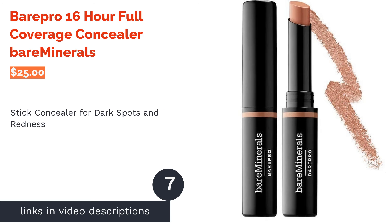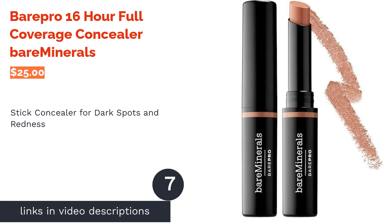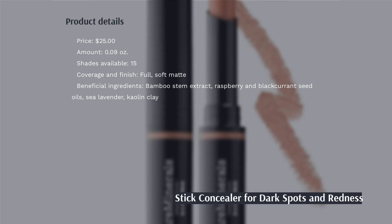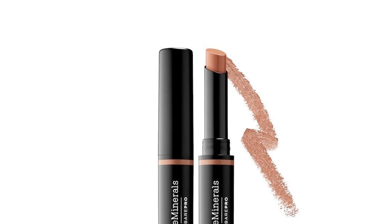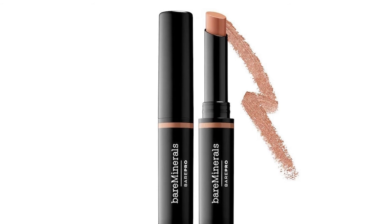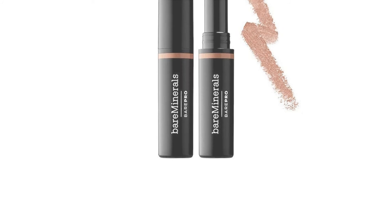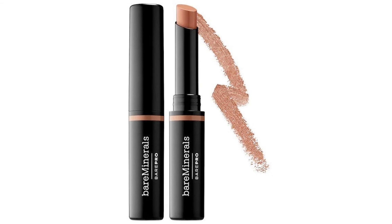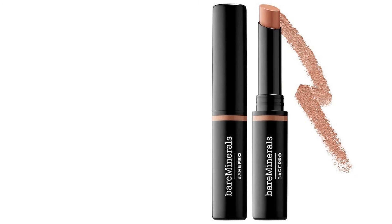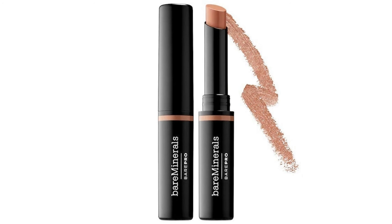The next product is Bare Pro 16-Hour Full Coverage Concealer by Bare Minerals. This concealer will effectively mask under-eye darkness and redness, and comes in a convenient stick that's easy to apply anywhere. It has a waterproof and long-lasting formula free from parabens, sulfates, and phthalates. Natural moisturizers like raspberry seed oil, blackcurrant seed oil, and sea lavender won't clog pores, while bamboo stem extract helps reduce pores and fine lines, and kaolin absorbs oil and excess sebum.